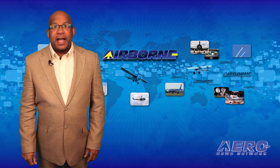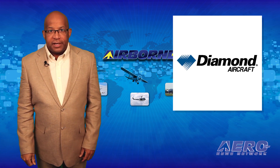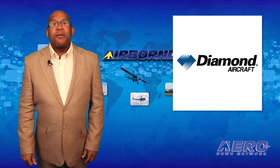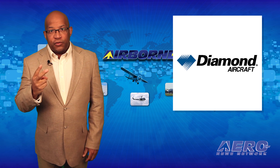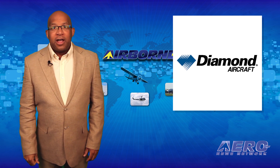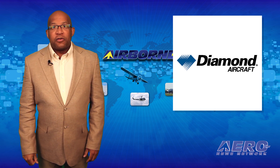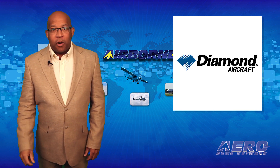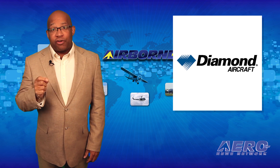Earlier this week, the turbine-powered Diamond Dart 450 took off for its first flight. The Dart 450 is claimed to be the first all-carbon fiber tandem two-seat civilian and military trainer with side-stick control and pneumatic ejection seats. By the way, DART is an acronym for Diamond Aircraft Reconnaissance Trainer.